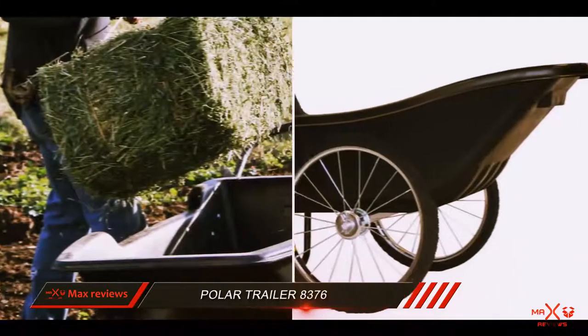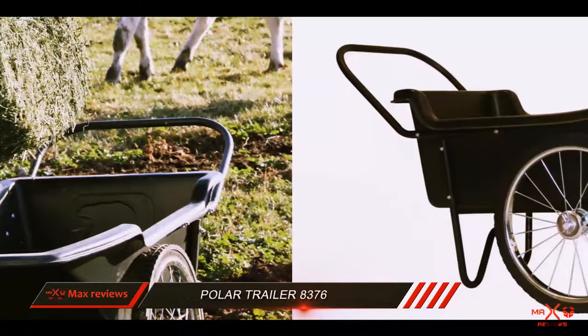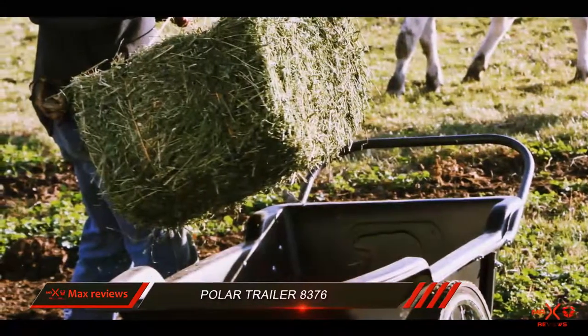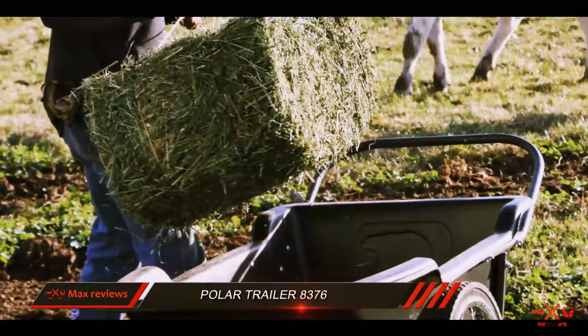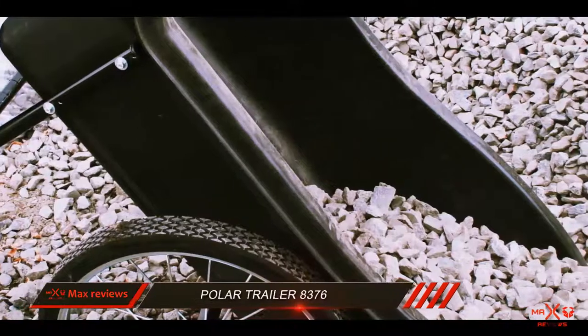The Polar Trailer 8376 takes the top spot for the simple fact that it moves a lot of stuff in a light frame. Weighing in at just 49 pounds, its high-impact polyethylene tub is tough enough to handle up to 400 pounds without straining or buckling.